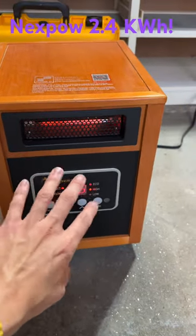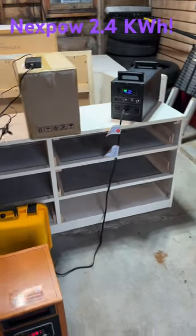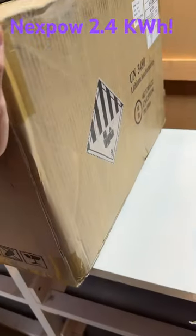This thing is putting out some toasty air, it's kind of hot out. I wonder how long this thing's actually going to last doing some testing. What's this? That's right — I got another one.